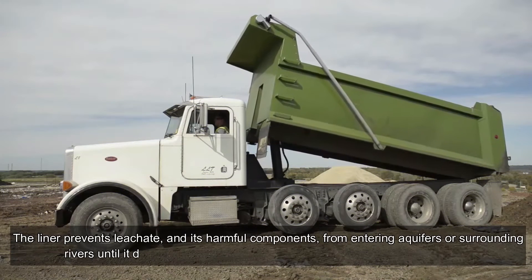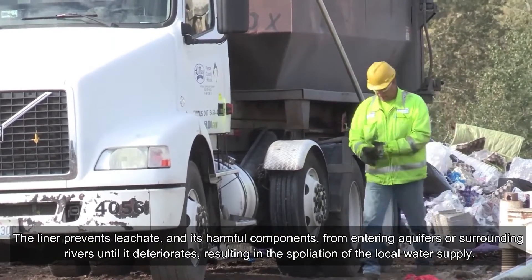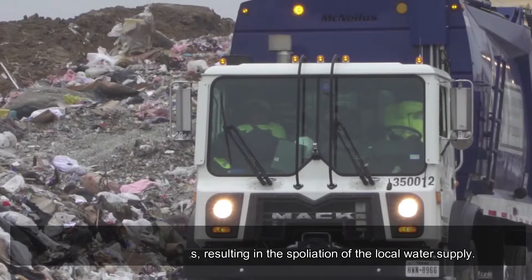Key takeaways: a landfill liner or composite liner is placed beneath designed landfills. The liner prevents leachate and its harmful components from entering aquifers or surrounding rivers until it deteriorates, which would result in spoliation of the local water supply.